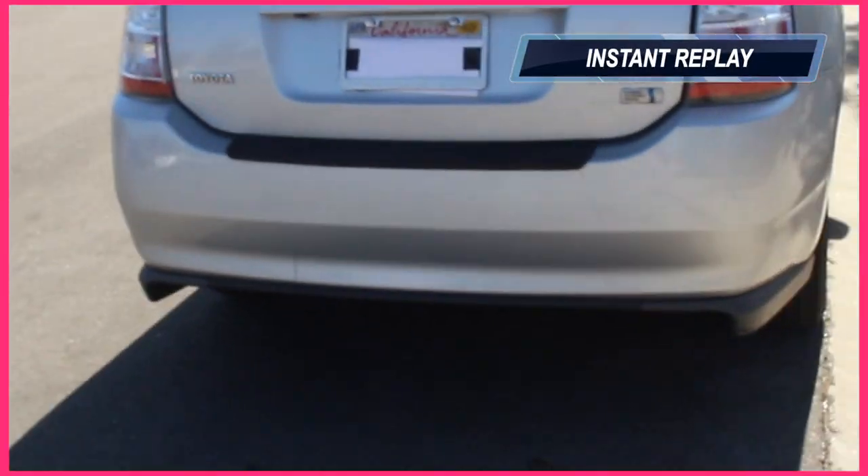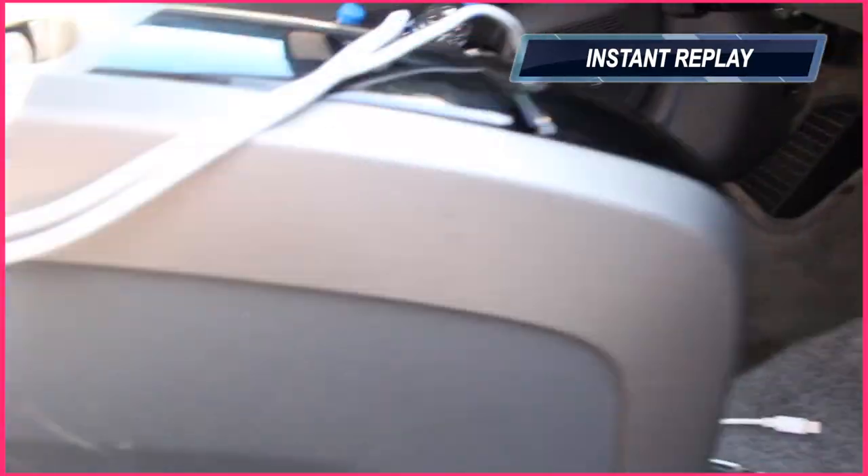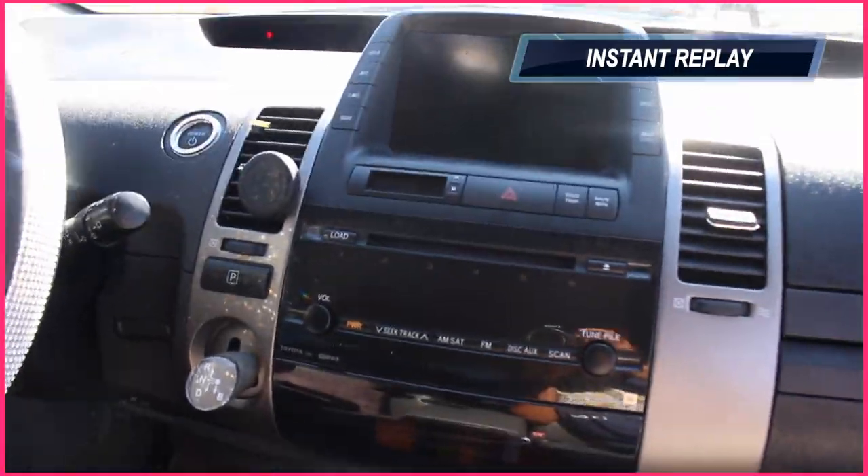Alright guys, this has been my car tour! I hope you guys enjoyed it — it's really short and to the point. I don't have much in it or much decoration but I hope you enjoyed. Please like this video, subscribe to my channel. Alright guys, thanks for watching, bye bye!